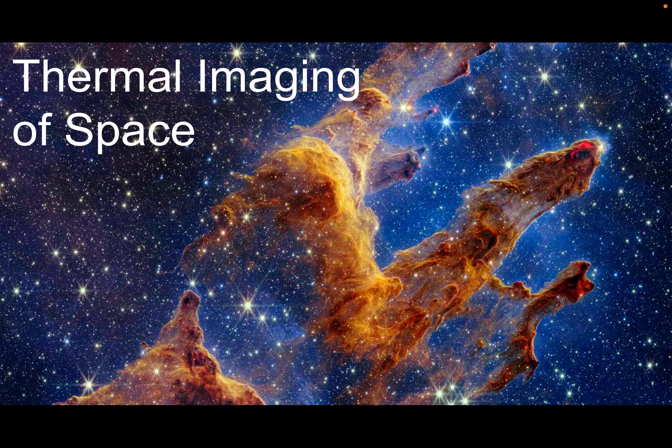Hello, we are 4KidsAid, and today let's learn about thermal imaging of space.